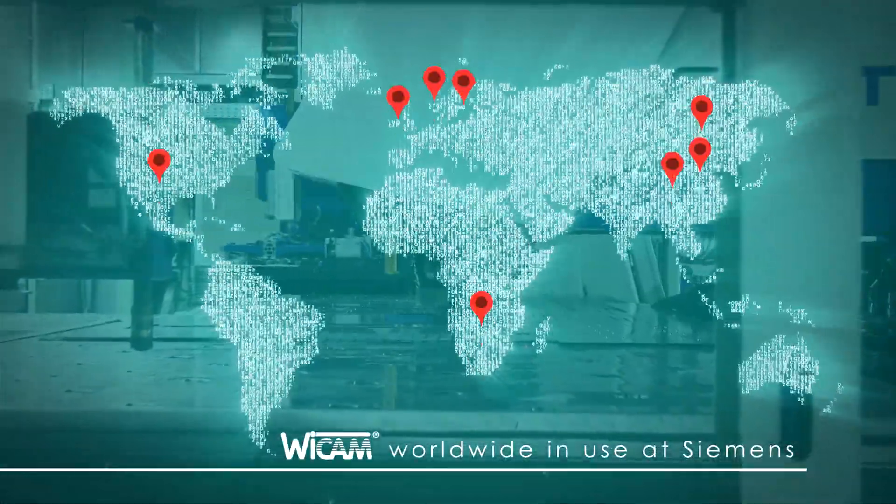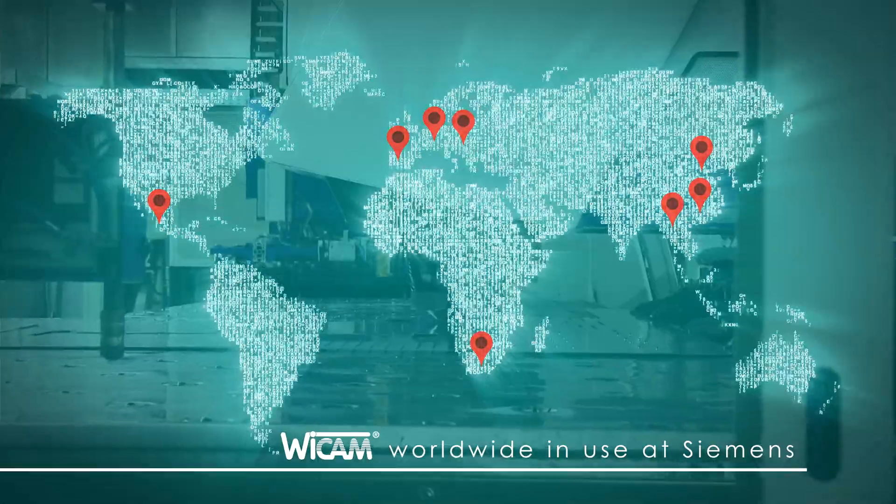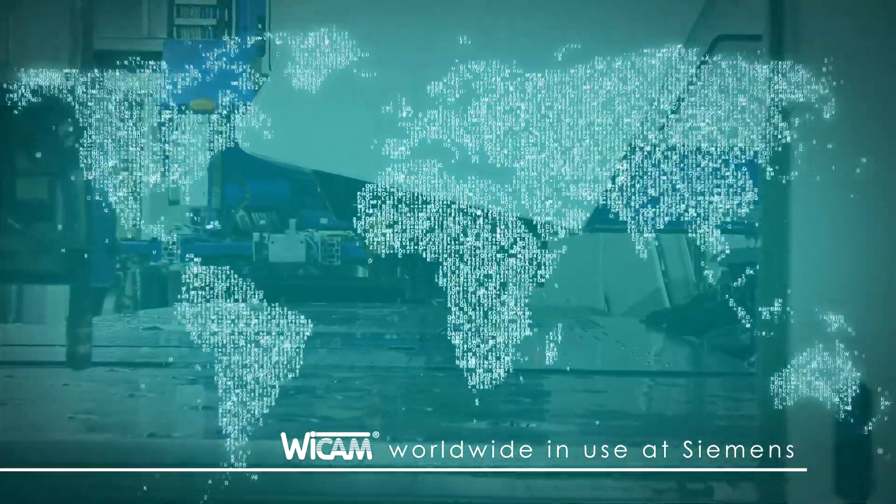Here and around the globe, VCAM's automation solutions have been developed and implemented in cooperation with Siemens since the mid-1990s.